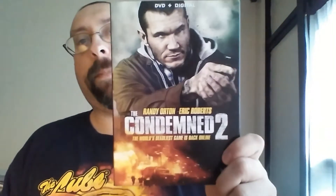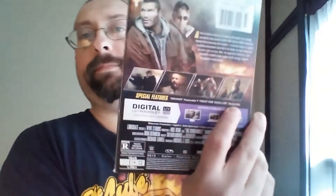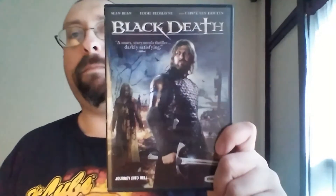This one is The Condemned 2, with Randy Orton — I couldn't think of his name at first. Eric Roberts is in it too, I think. I haven't seen it yet.